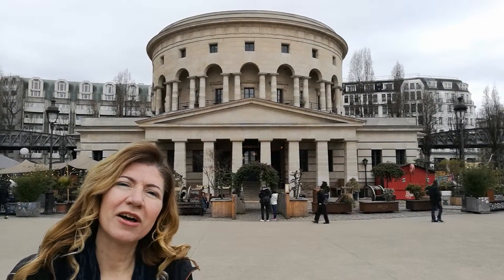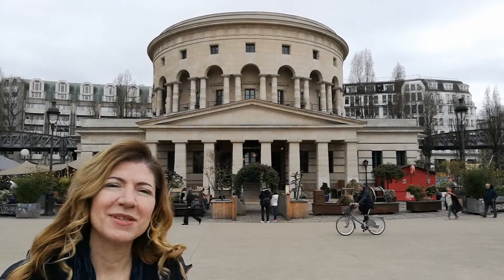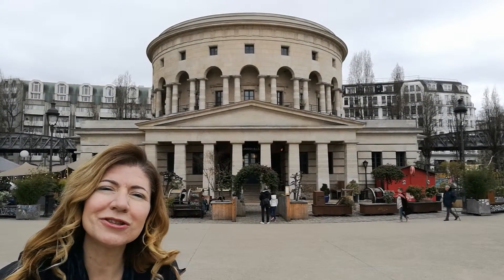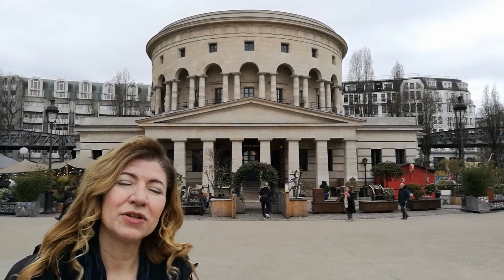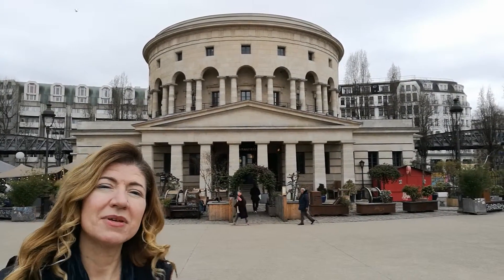Hi, I'm Heather. This is a vlog on the power of places and breaking away from brands. I'm standing here in Paris in March at the site of the Toll House and the Wall of the Farmers General. The building behind me is the Toll House.